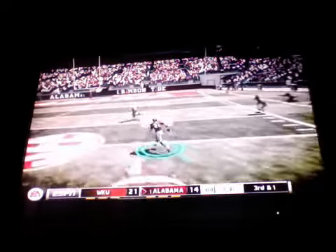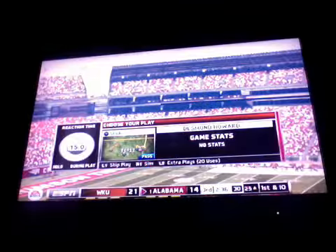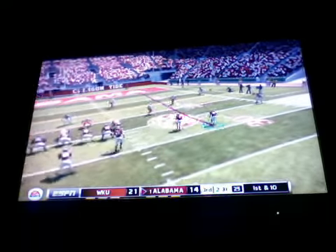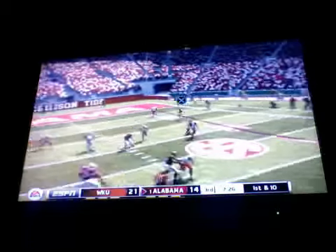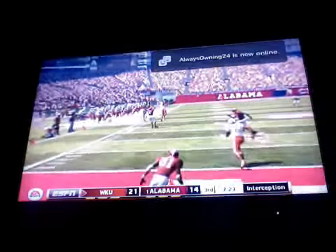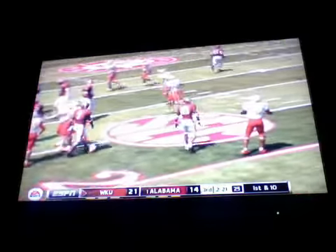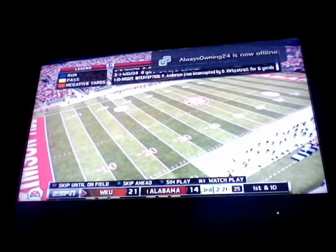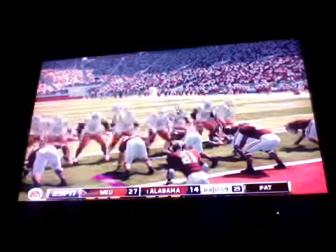The halfback with a carry, taken down around the 25-yard line. First down. Oh my gosh — I was wide open too. I hate my quarterback. He throws at the worst times.